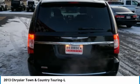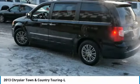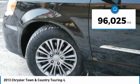Tow up to 3,600 pounds when your Town & Country is equipped with the towing prep package. Seat 7 comfortably and choose from Stow & Go Seating or the innovative Swivel & Go Seating. This vehicle has less than 100,000 miles.